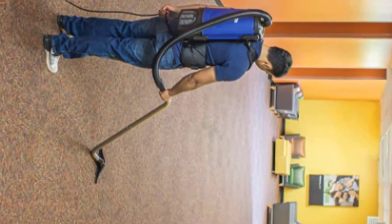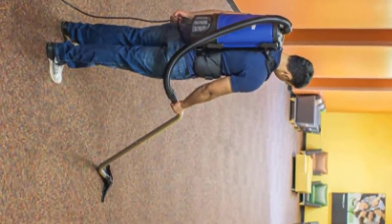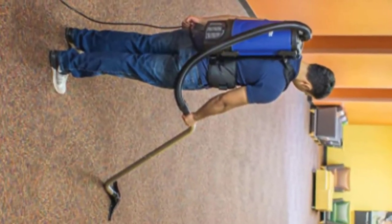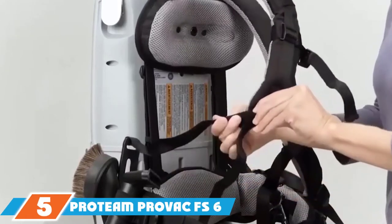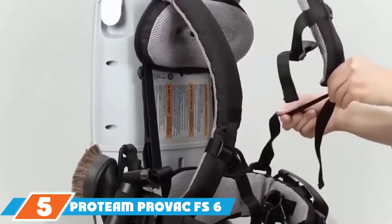The super long extension wand allows you to reach higher than other models. While we love the versatility of this vacuum, the long one-piece extension wand can take some getting used to, as it can tend to get caught on furniture and accessories occasionally.